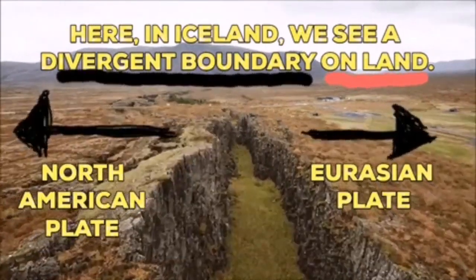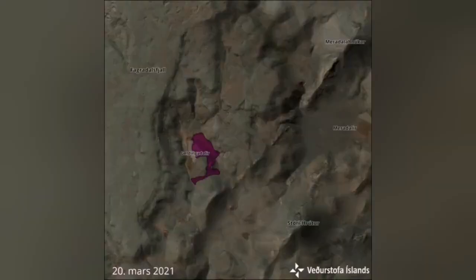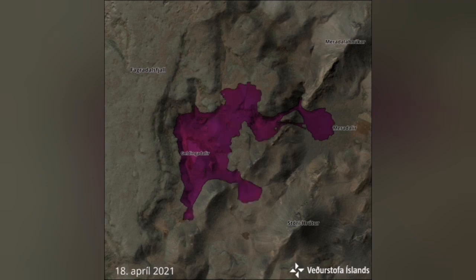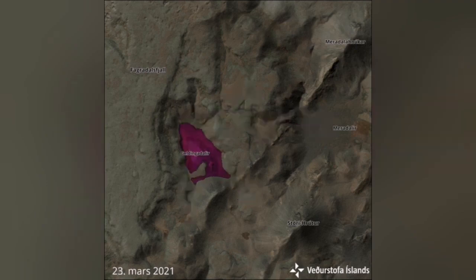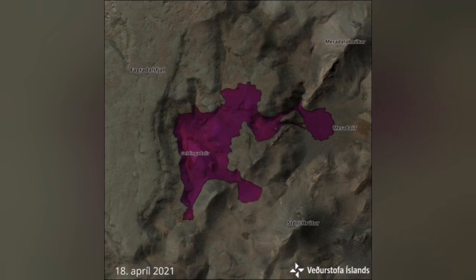Iceland will become bigger. No matter what happens in the rest of the Atlantic, Iceland is going to be bigger. The land-building is happening in front of our eyes in the form of this recent volcanic activity. You can see how it expands, covers newer areas, adding to the land mass. If it reaches the sea, Iceland will become a little bit bigger even.